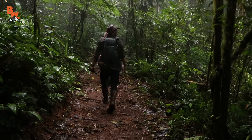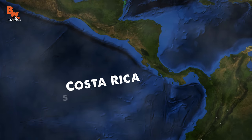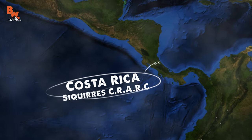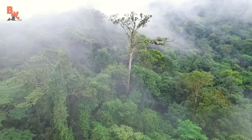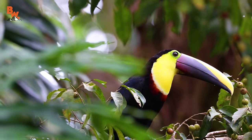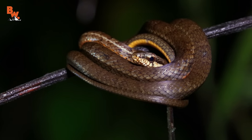Today the crew and I are exploring a lush valley cut into the center of the Costa Rican Amphibian Research Reserve. This biological safe haven spans over 100 acres and is home to many species of birds, reptiles, amphibians, and countless creepy crawlies.